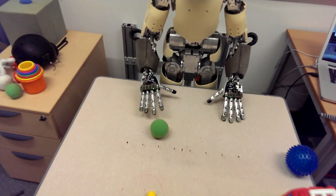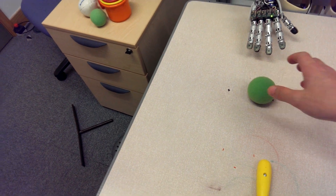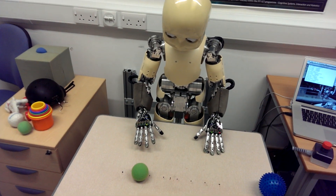Nearly. Nearly. I can nearly. Pull the ball.